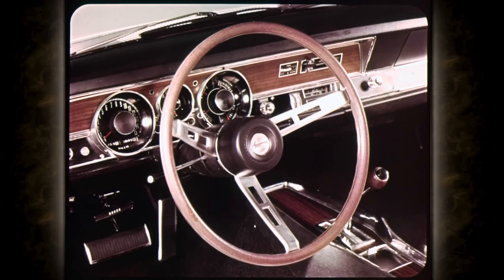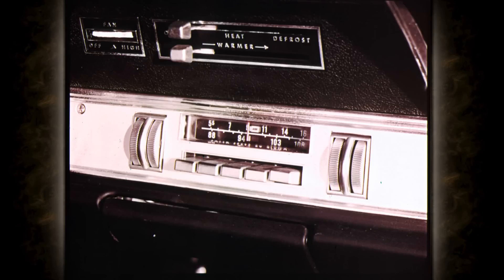Other items for the inside which might appeal to you include this wood-grain steering wheel. You can have an AM-FM radio to keep up with all the latest sound.